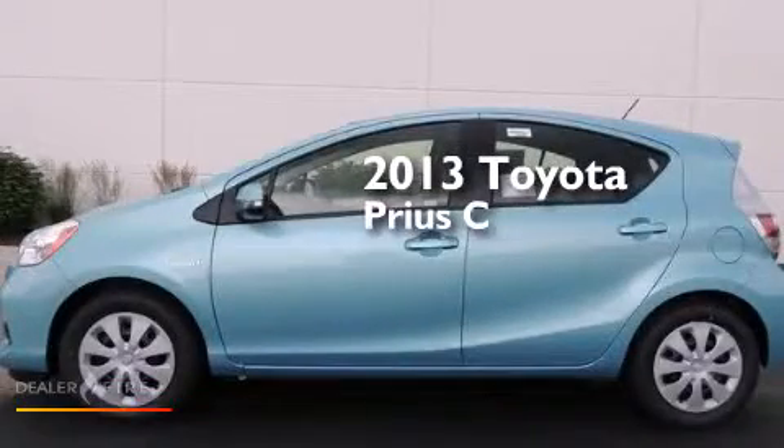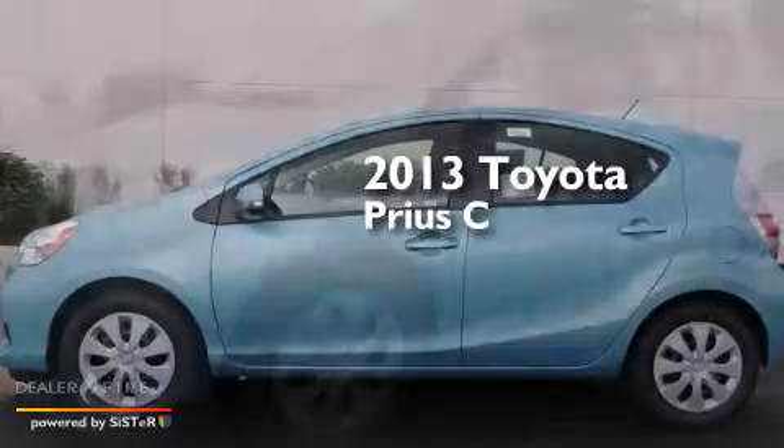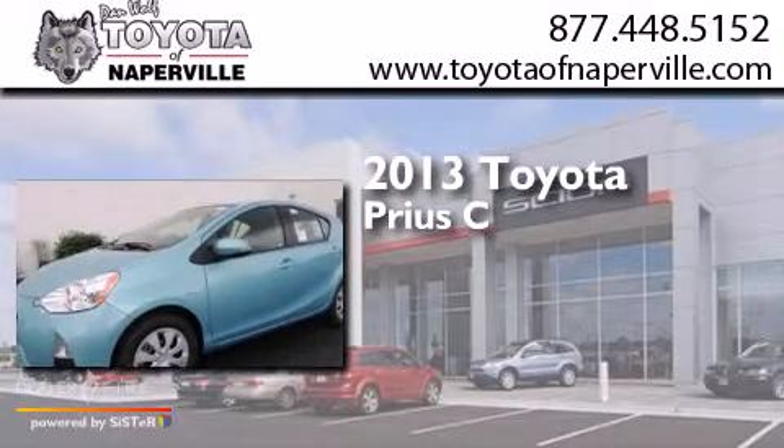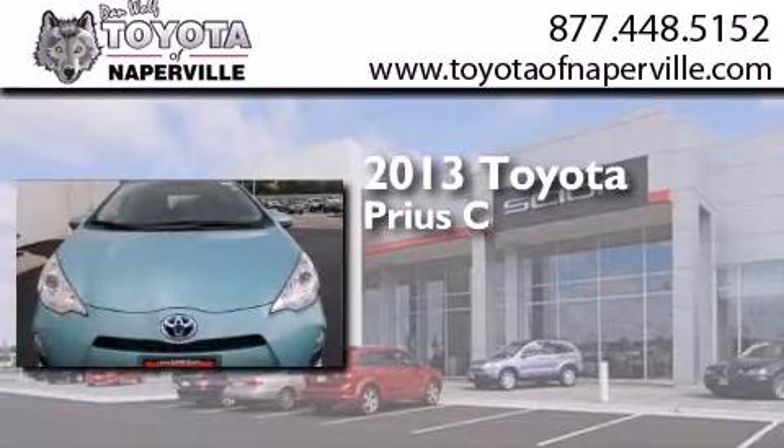This is a brand new 2013 Toyota Prius C. It features a 1.5 liter four-cylinder engine and a continuous variable transmission.